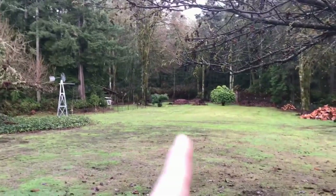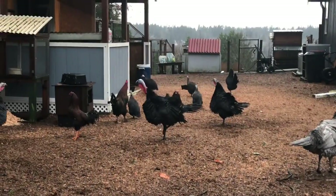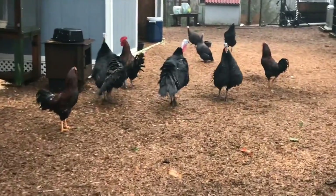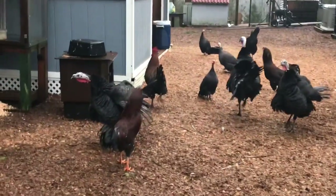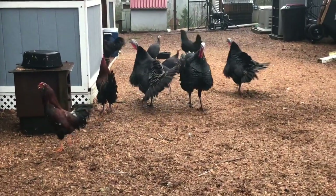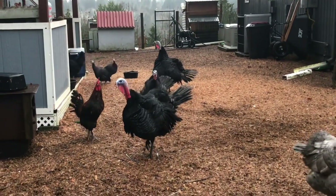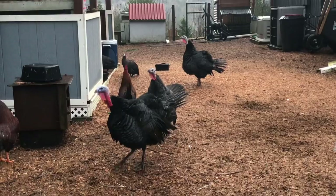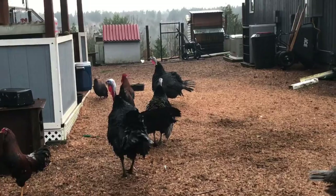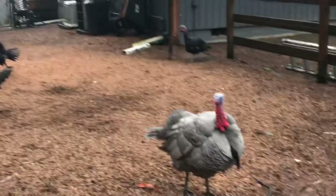The pond's filled up again with water way down there. Time to take a quick break. Look at that female turkey — they're puffing up their bodies, making themselves bigger. Chipper's not doing that display.